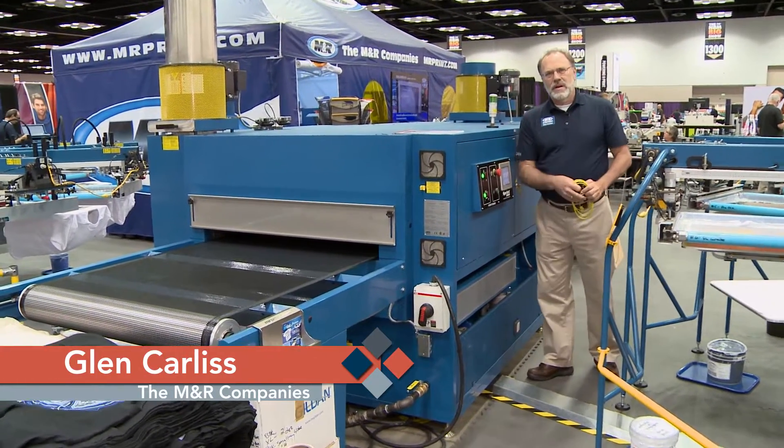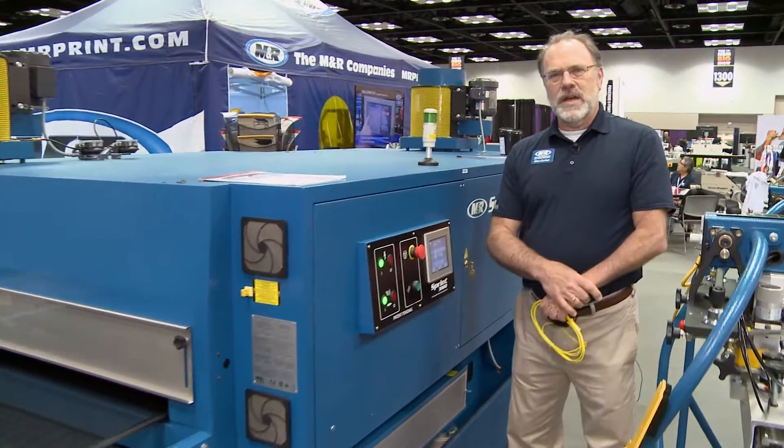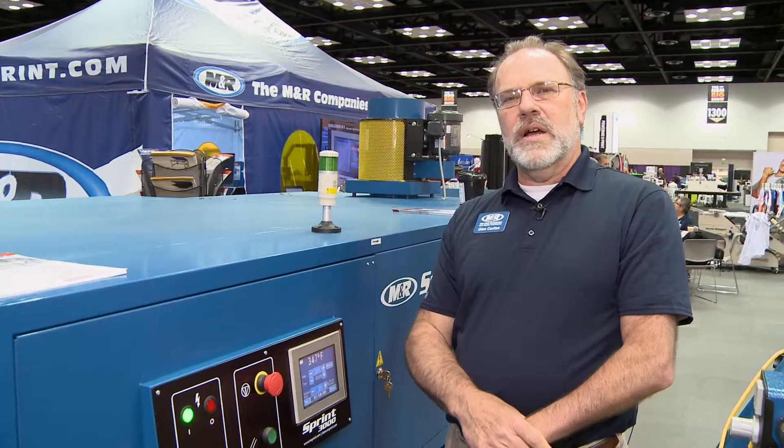Hi, I'm Glenn Carlos with M&R here at the NBM show in Indianapolis. I just wanted to take a couple minutes to show you some of the concepts that we've brought to the show and some of the innovation that M&R has developed to keep all of our customers competitive in this very competitive world.